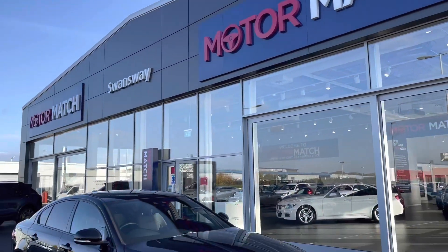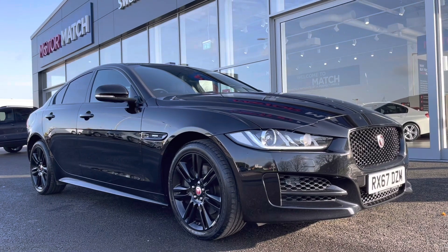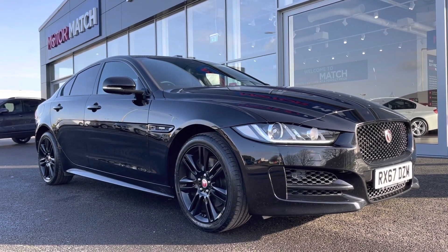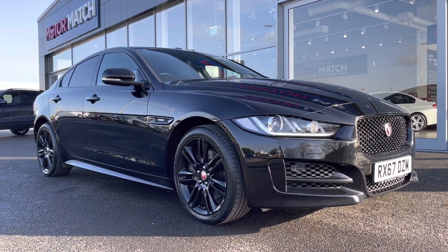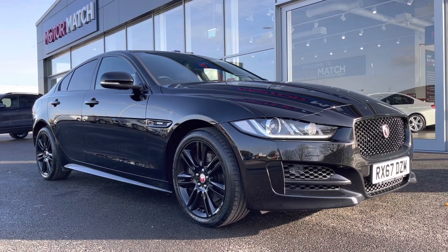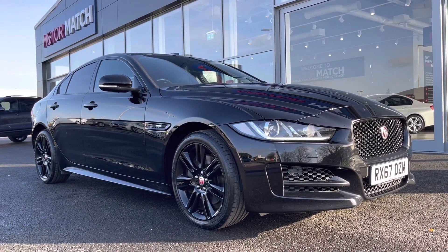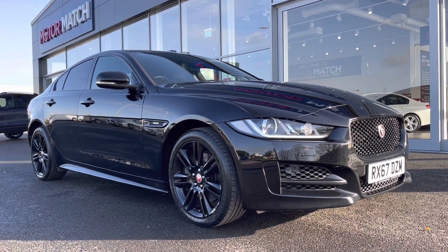Hi, my name is Billy from MotorMatch Chester. Today I'm very pleased to be announcing this absolutely fantastic 2018 Jaguar XE R-Sport, all-wheel drive, two-litre petrol automatic with only 28,000 miles on the clock. This is a MotorMatch approved used vehicle, so it does come with a 30-day or 1,000-mile warranty. If you'd like to book a test drive, give us a call on 01244 311 404.